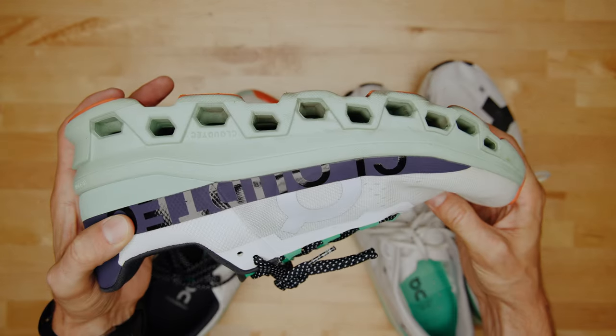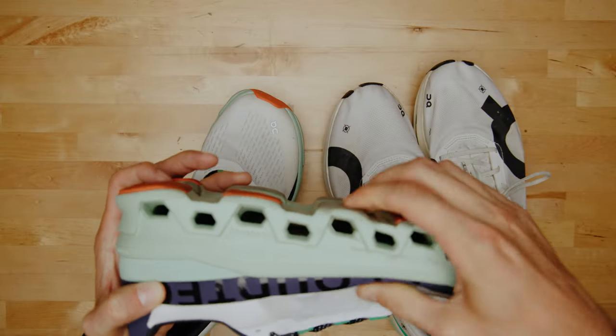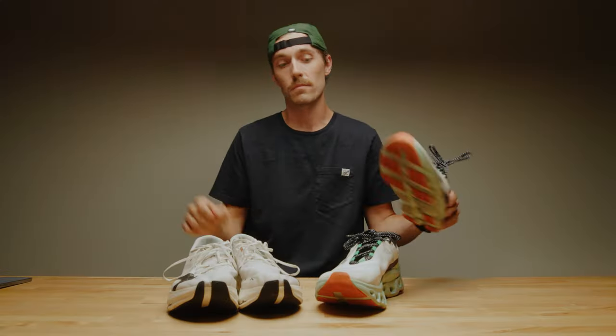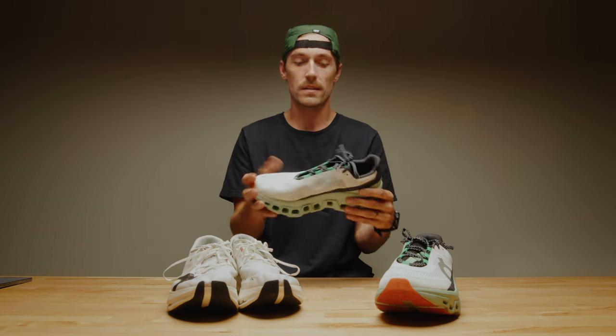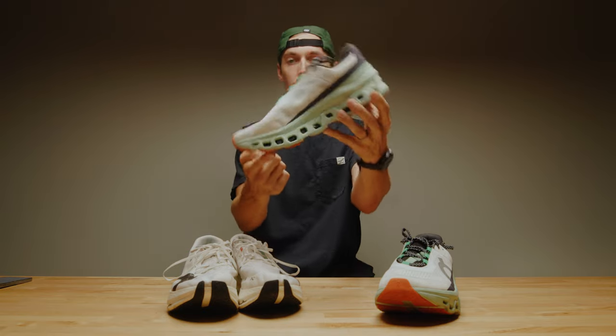I assumed that these pods would just kind of break down over time, but they feel really firm. So we'll see over time. Something I really love about this trainer is that it is pretty wide in the forefoot, and there's obviously a lot of cushion. I looked up the specs — it has a six millimeter drop and they have some of that same technology of the forward roll to kind of propel you forward.